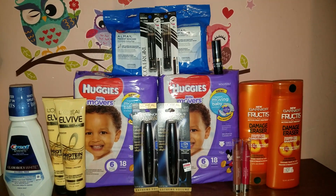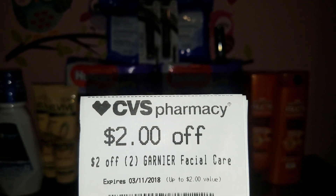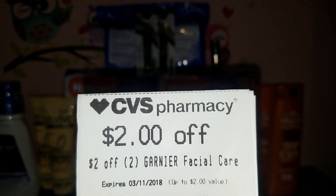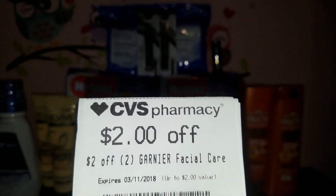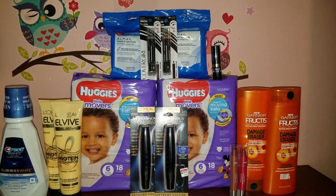Before I start, I did receive a $2 off of two Garnier facial care CRT today. Last night when I checked my CVS app, this coupon was saying $5 off of two, but this morning it said $2 off of two Garnier facial care. There is a Garnier facial care deal going on next week which includes the masks, so definitely save this CRT for next week. Now let's jump right into the deals.